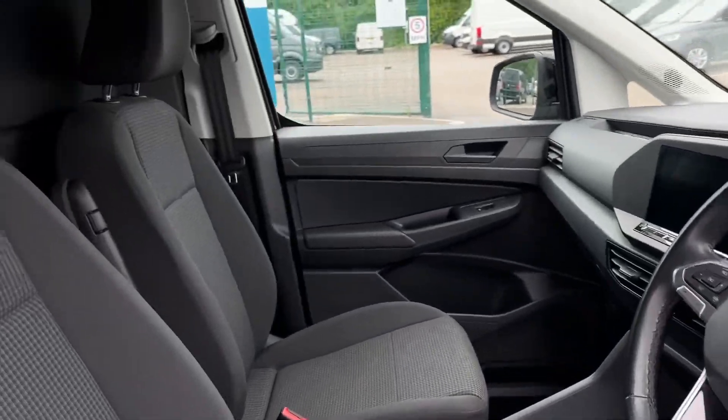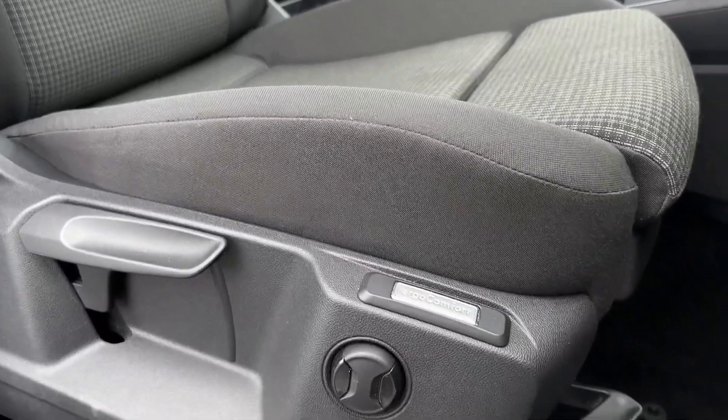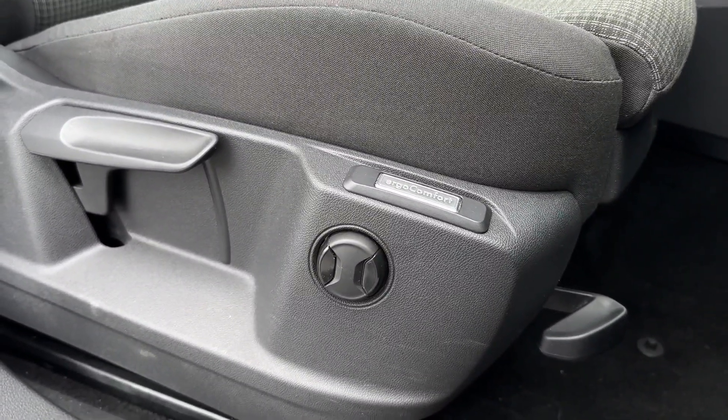Inside here you've got some fantastic modern styling including the fabric upholstery offering manual adjustment with the driver and passenger armrest as well as the lumbar support.